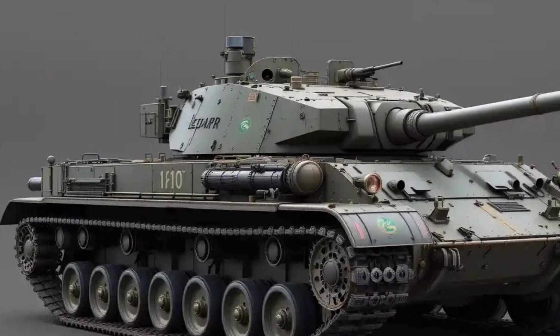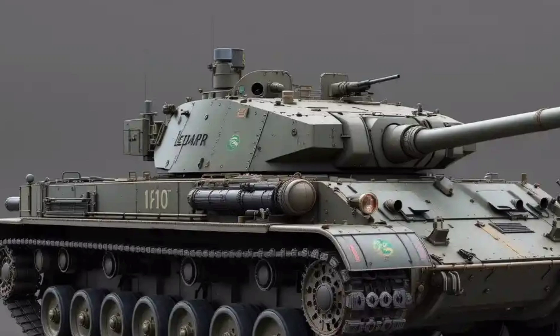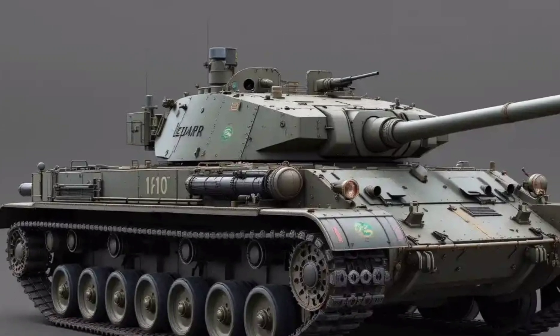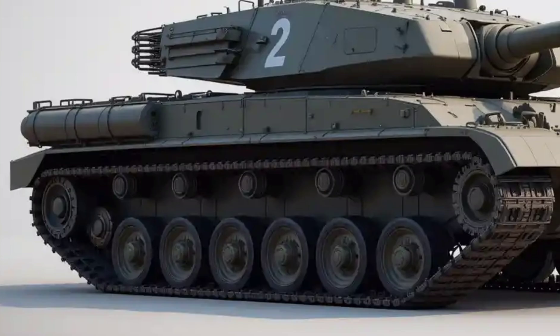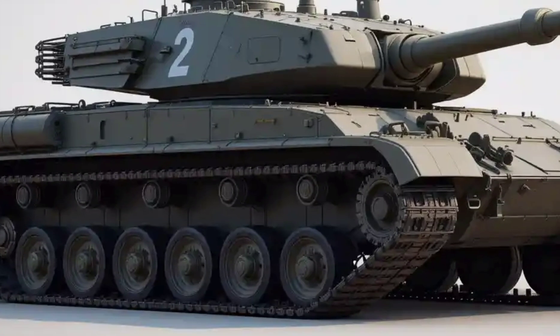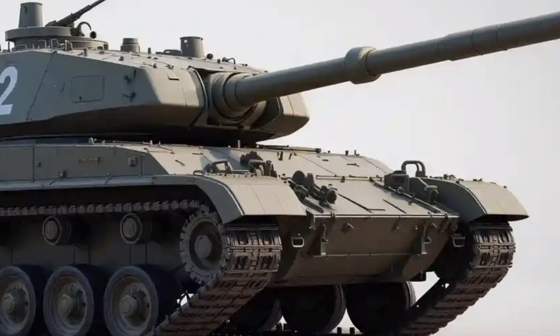So, there you have it — the 2025 Leopard 2, a tank that blends decades of battlefield experience with cutting-edge military technology. Whether it's the powerful engine, the upgraded weapons, or the modern battlefield communication systems, the Leopard 2 proves once again why it's one of the top tanks in the world.